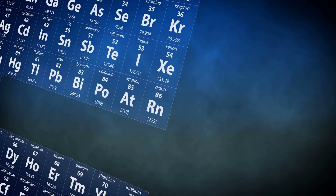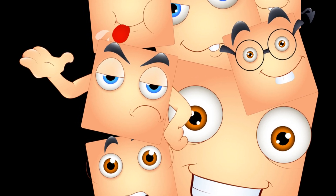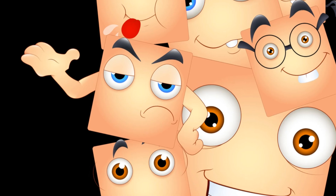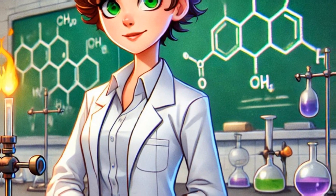Hey there science fans, have you ever wanted to memorize the periodic table of elements? It's not as hard as you think. Today we're going to learn the first six elements using fun and memorable visuals. Get ready for an animated journey that will make these elements stick in your brain like glue.